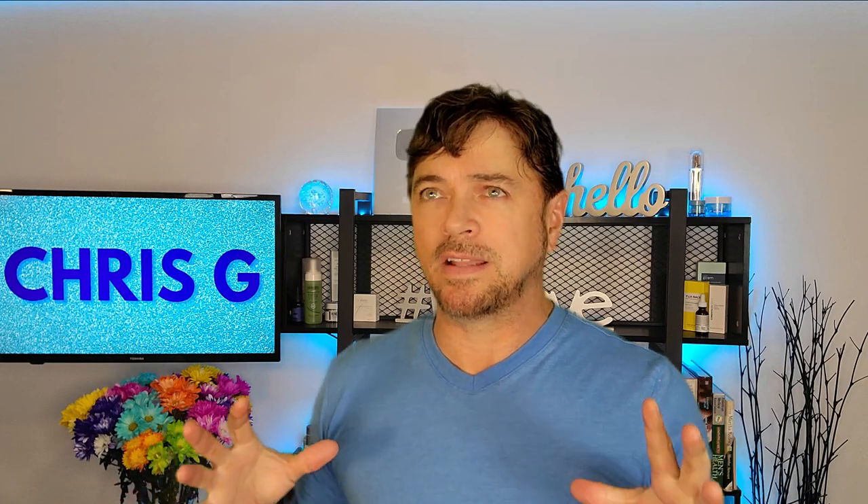Hey everybody, welcome back to the channel. I just came off a really long weekend, and that gave me some time to go through some of my products that I've been using and toss out the ones that are getting ready to expire so I could replace them.